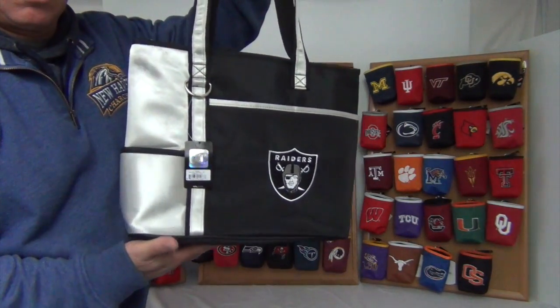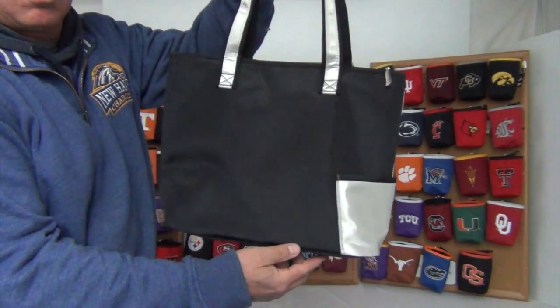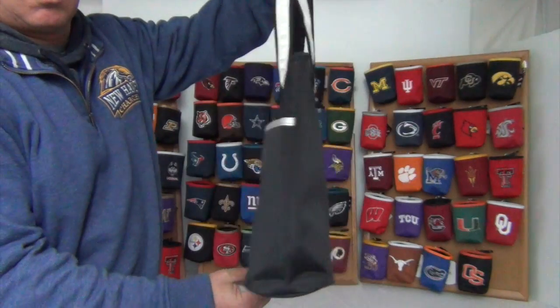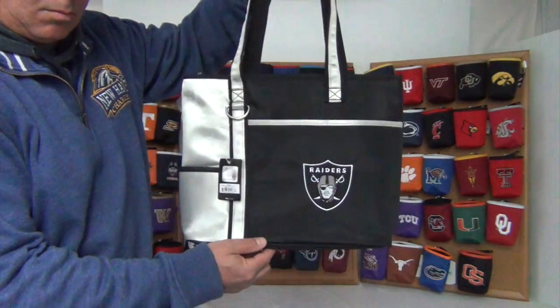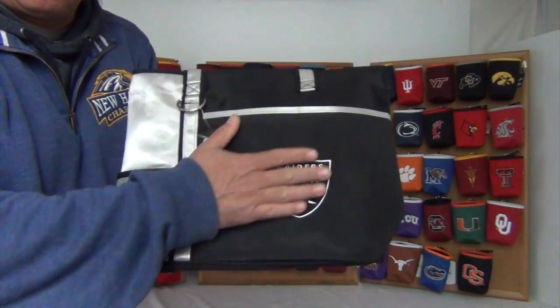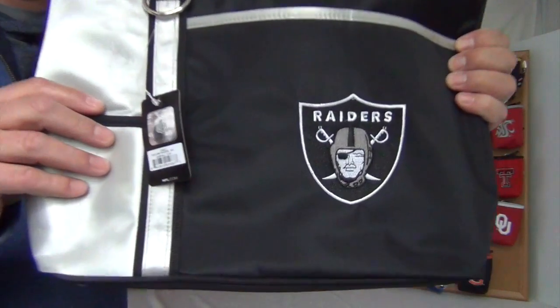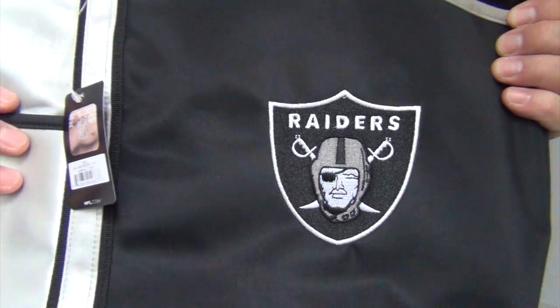Hi there. Today I'm presenting to you the Gameday Cariole Tote for the Oakland Raiders. These bags are officially licensed and are made of durable microfiber material to withstand the outdoor elements and makes for easy cleanup. They come in bold team colors and large high-quality embroidered logos.